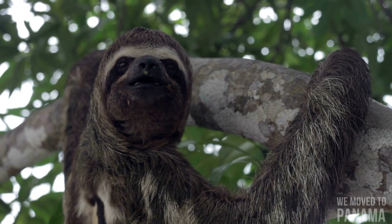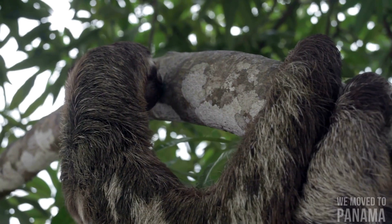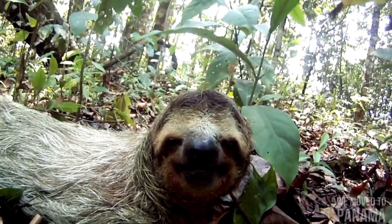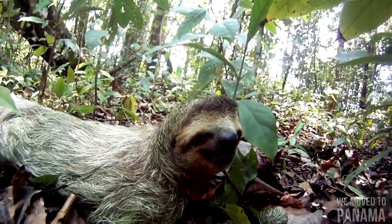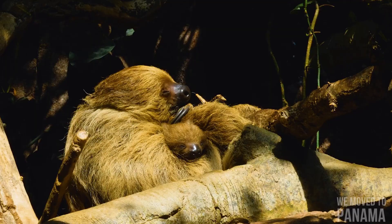As much as two-thirds of a well-fed sloth's body weight consists of the contents of its stomach, and the digestive process can take a month or more to complete. Three-toed sloths go to the ground to urinate and defecate about once a week, digging a hole and covering it afterwards. They go to the same spot each time and are vulnerable to predators while doing so — considering the large energy expenditure and dangers involved, this behavior has been described as a mystery.